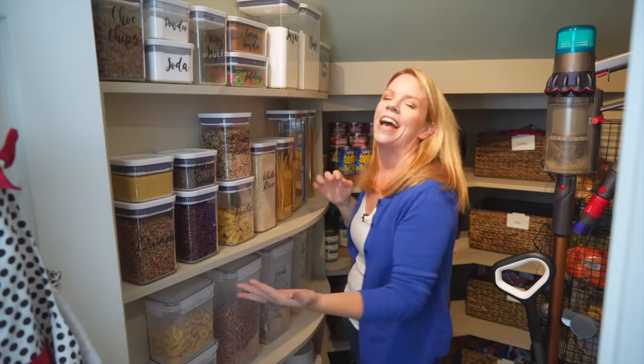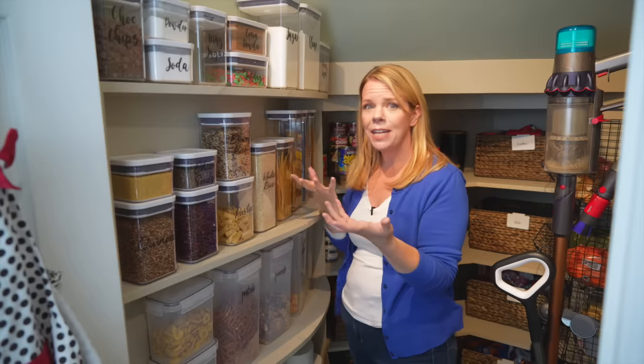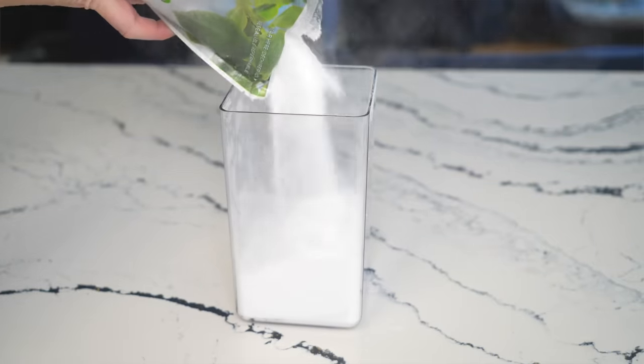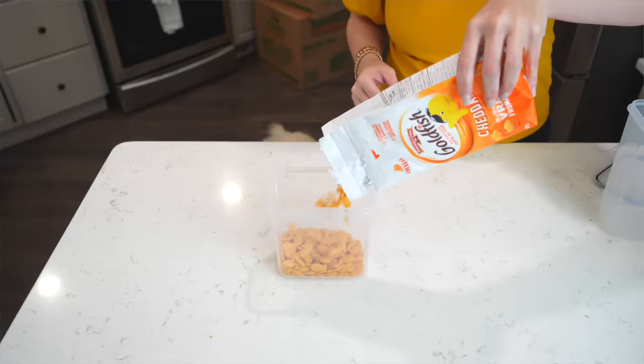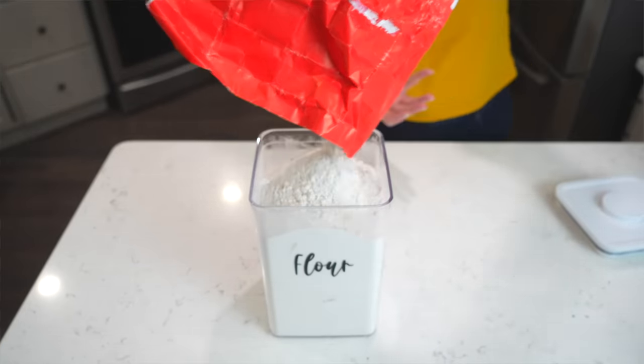Decanting containers — I'm lazy, so I don't love putting food into a lot of little containers, but for things like flour, sugar, and baking supplies, it makes sense. It really does keep things tidier and it's going to keep it a lot fresher.